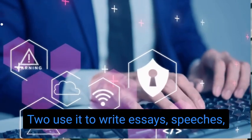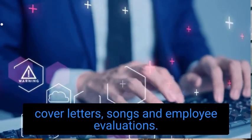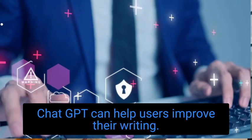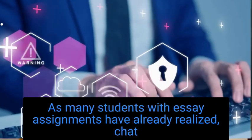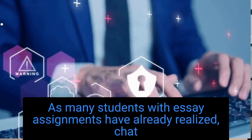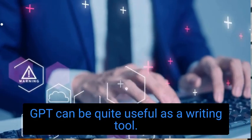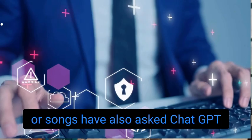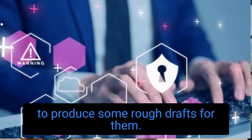Number 2: Use it to write essays, speeches, cover letters, songs, and employee evaluations. ChatGPT can help users improve their writing. As many students with essay assignments have already realized, ChatGPT can be quite useful as a writing tool. Creatives looking for inspiration for their books or songs have also asked ChatGPT to produce some rough drafts for them.